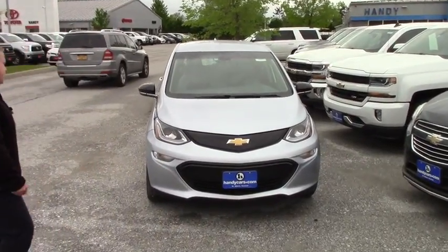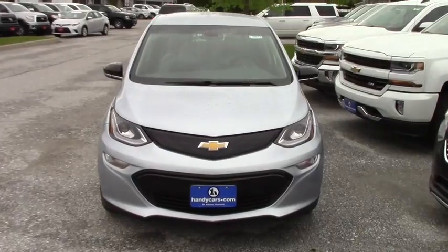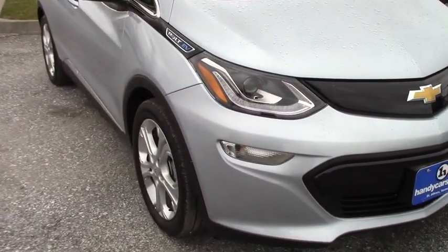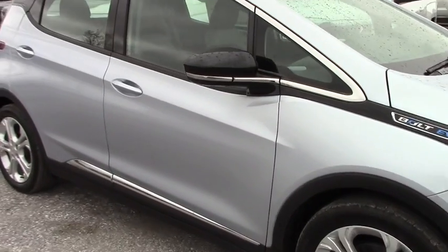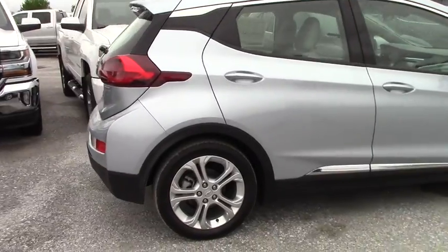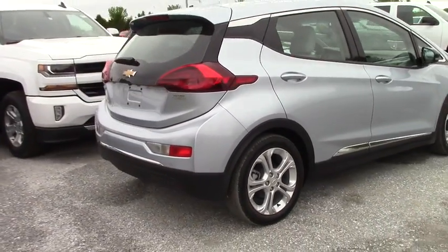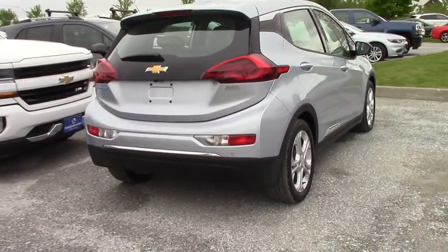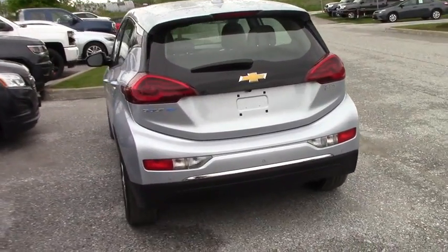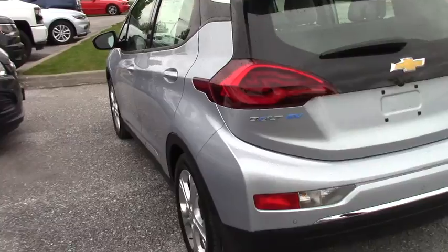Very, very nice 2017 Bolt EV electric vehicle. It does qualify for the $7,500 tax credit through the federal government for electric vehicles. This one you can expect up to 238 miles on a full charge. It does have fast charging technology — charges in nine hours, that's about 25 miles per hour on the fast charge option.